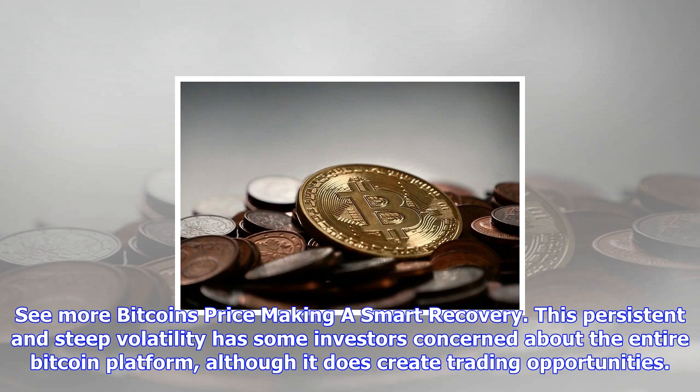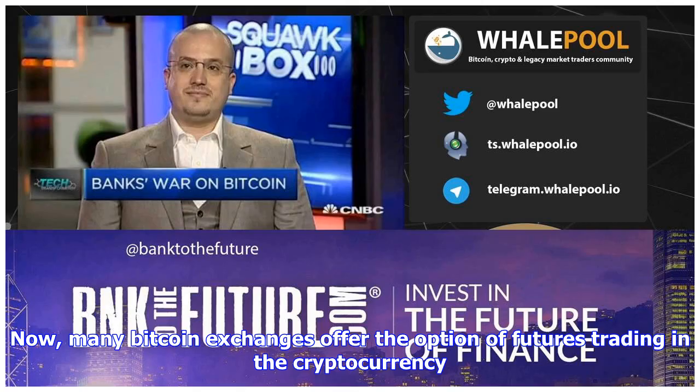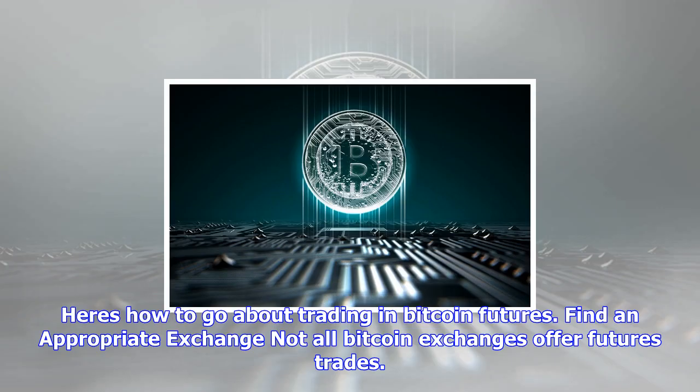Here's how to go about trading in Bitcoin futures. Find an appropriate exchange — not all Bitcoin exchanges offer futures trades. The first step is to find an appropriate exchange. BitMEX, CBOE, Darabit, and others all offer Bitcoin futures, with new exchanges appearing all the time. When selecting an exchange, it pays to be thorough in your investigation. Make sure the exchange offers adequate security coverage and protection against fraud and theft.